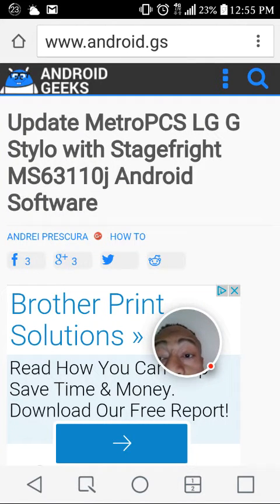Hello and welcome to another edition of Kendrick News Views. Right now I'm giving you guys some information on the Metro PCS LG G Stylo Android update. Metro has released a software update — an update for the Metro PCS LG G Stylo with Stage Fright MS63110J Android software.